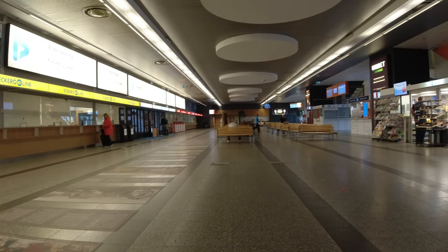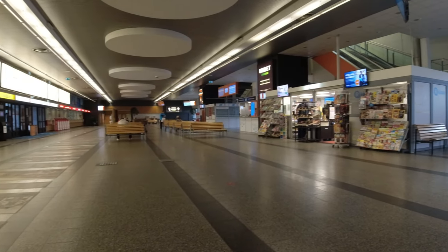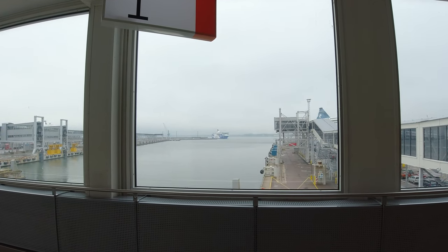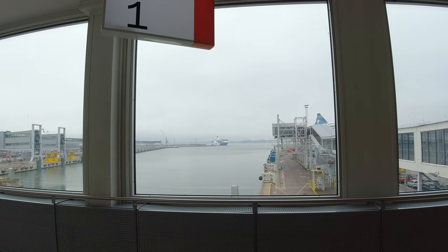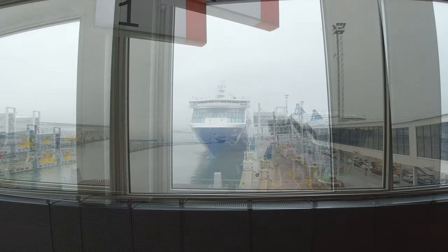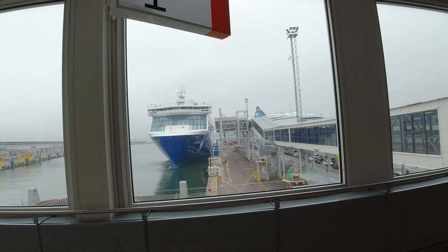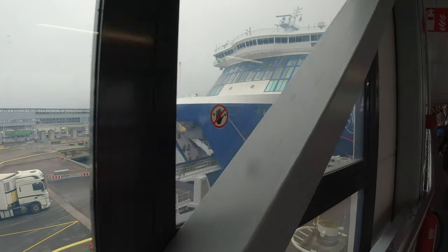The foot passenger departure area is just up the stairs behind the kiosk. Once on that floor you pass through the ticket barrier and into another waiting area which has a great view of the dock. You can see our ferry just arriving in the distance. The crossing from Tallinn to Helsinki takes around two and a half hours, and they don't hang about when coming into port.